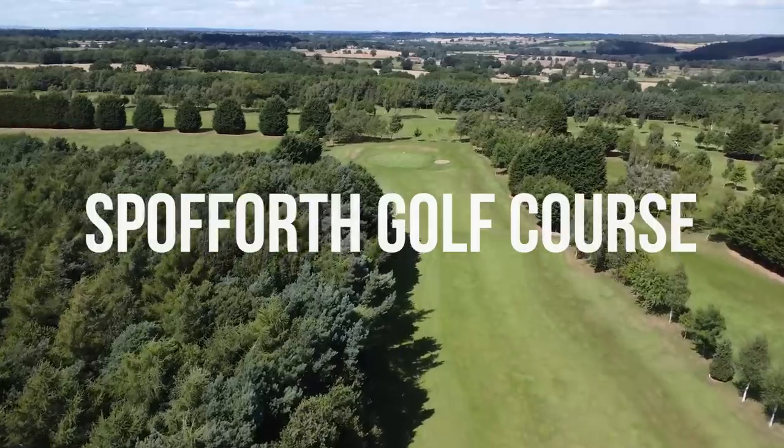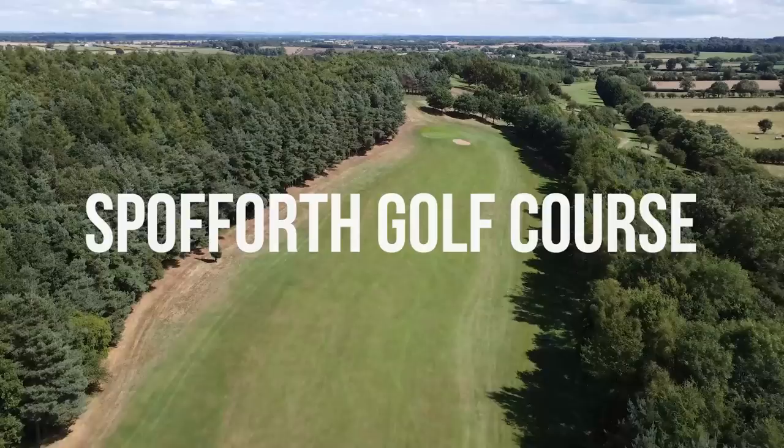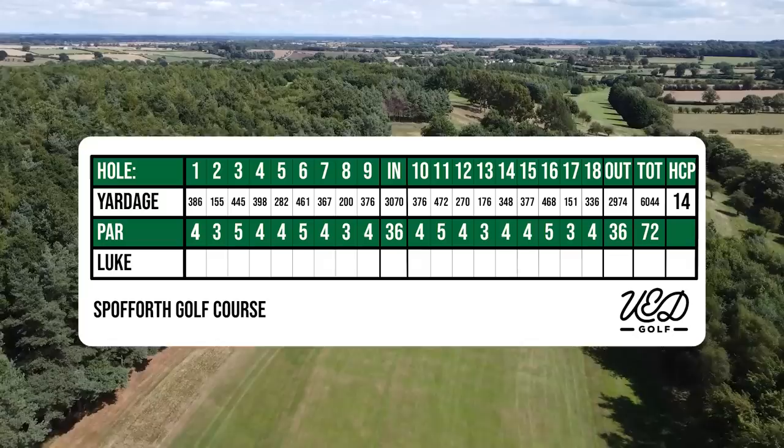Hello golfers, welcome back to the channel. Today I'm playing at Spofferth Golf Course near Harrogate. This is a par 72 course. I have played it a couple of times, only just breaking 90 once with a score of 89. So looking to try and beat that today.